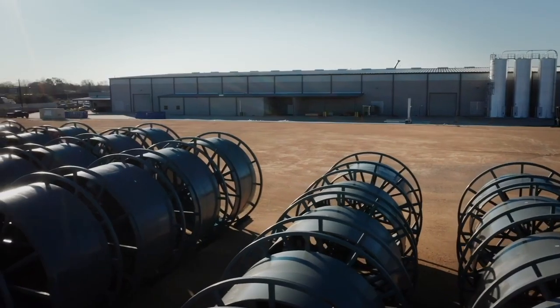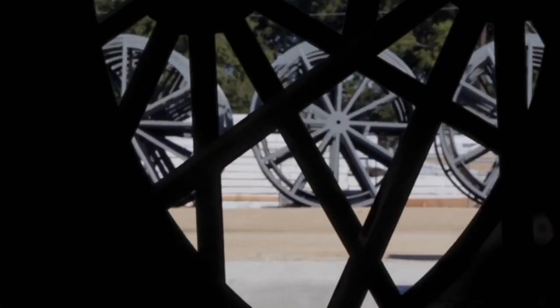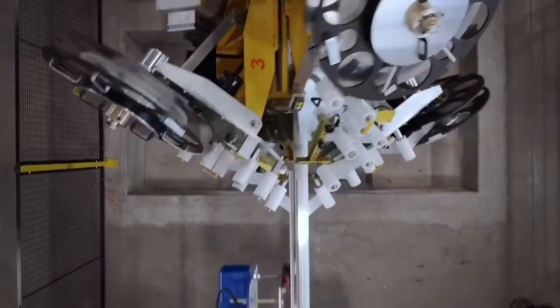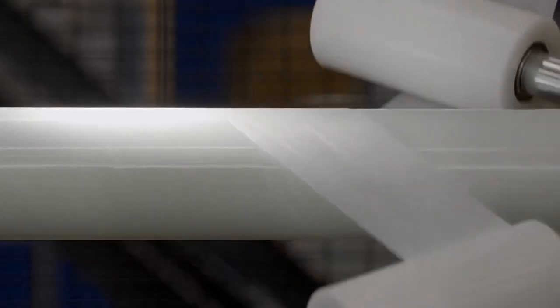This is a world-class facility. This plant is going to be a new day for our business. The product that we're going to be manufacturing here in Houston is much more sustainable, and from a design standpoint, it exceeds the expectations of the industry. It is a game-changer. And we're all very excited about this journey we're embarking on.